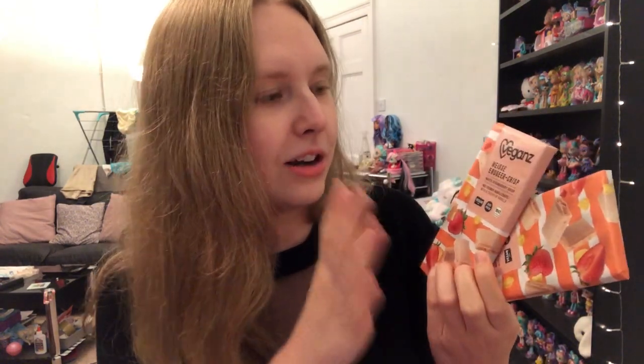Next up we have some super yummy chocolate. We just call this the pink chocolate — Nicole sent this to me once before and since then she always sends me a couple of bars. It's white strawberry crisp with little cornflake pieces in it. It's literally my favourite chocolate. I absolutely love this.